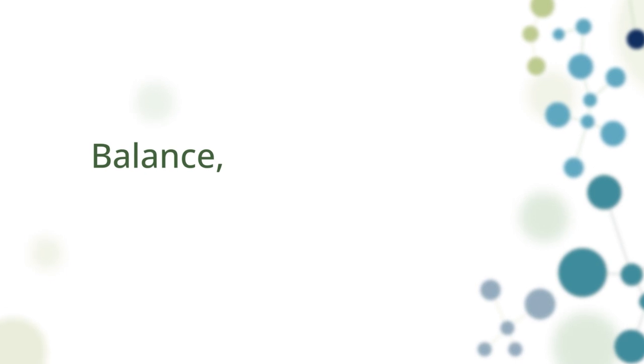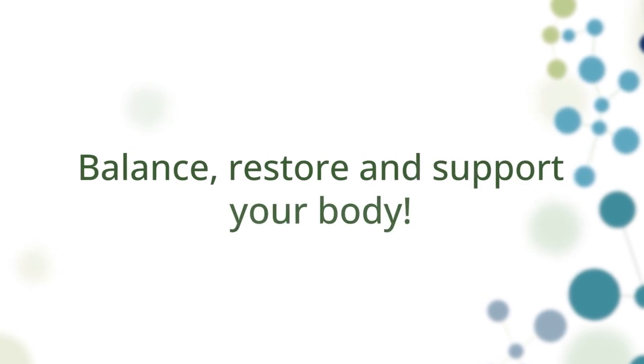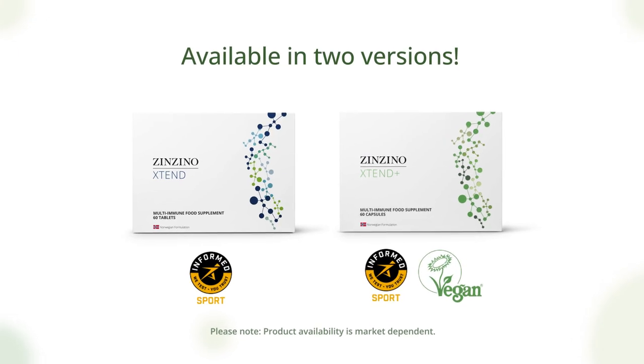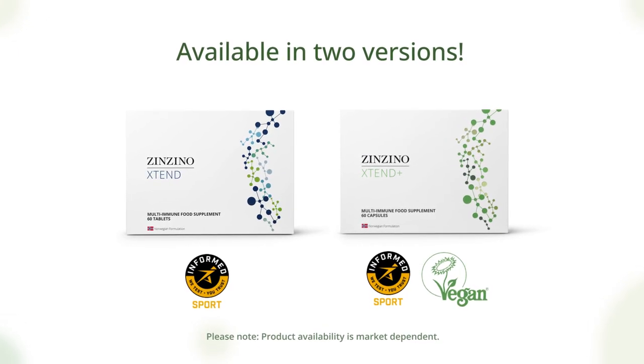To balance, restore, and support the body. Xtend is also available in a vegan version, free from animal-derived ingredients or by-products.